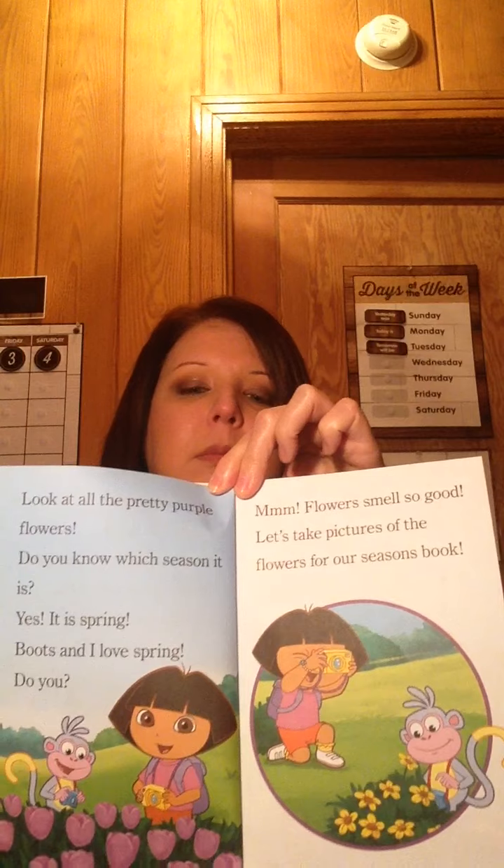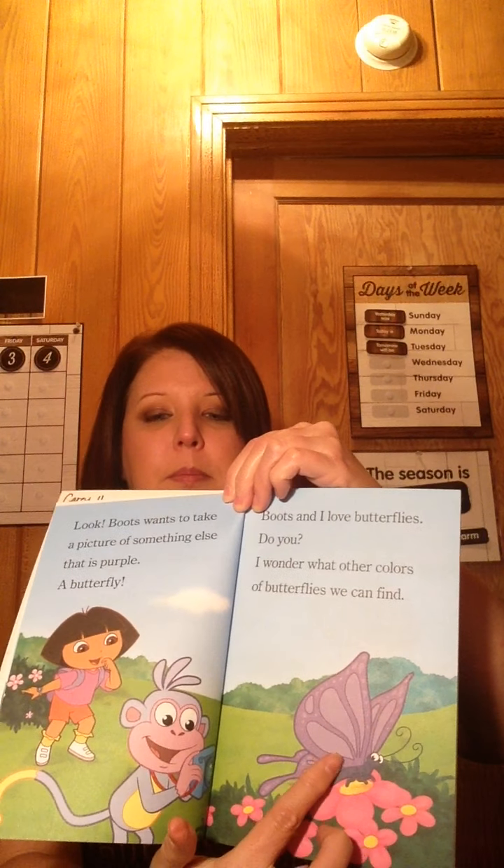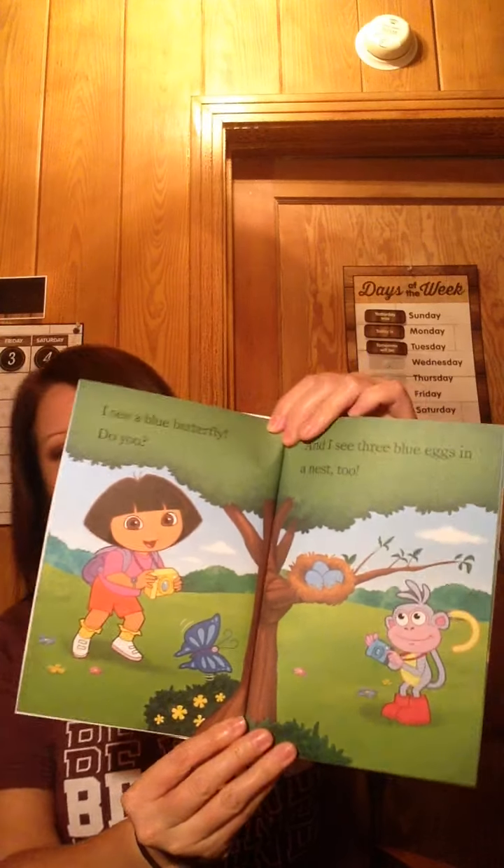Flowers smell so good! Let's take pictures of the flowers for our seasons book. Look, Boots wants to take a picture of something else that is purple — a butterfly! Boots and I love butterflies. Do you love butterflies? I wonder what other color butterflies we can find. See the purple butterfly? I see a blue butterfly — do you?